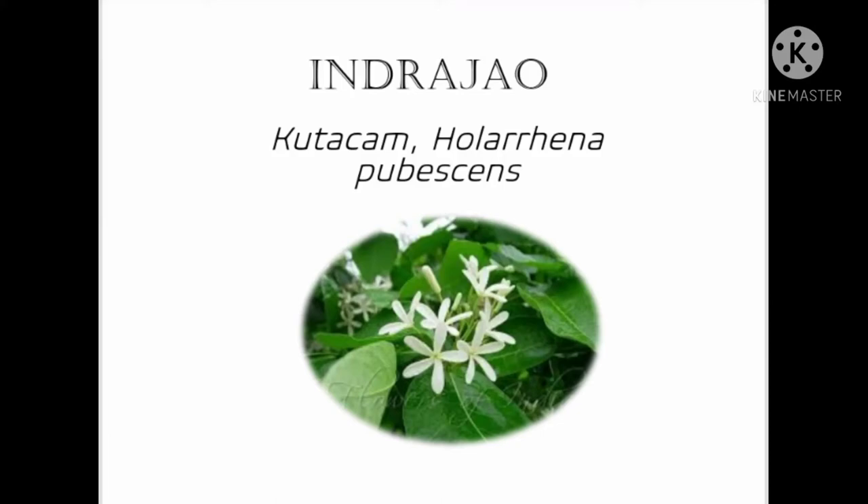Welcome. Let's see about the 17th flower of Kurjipata, Indrajavo, Kudagam, Holarhana pubescence.